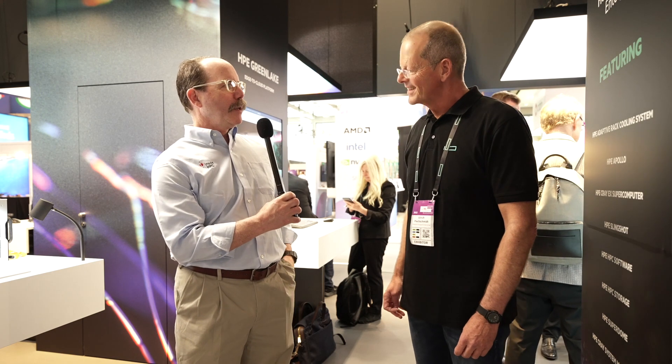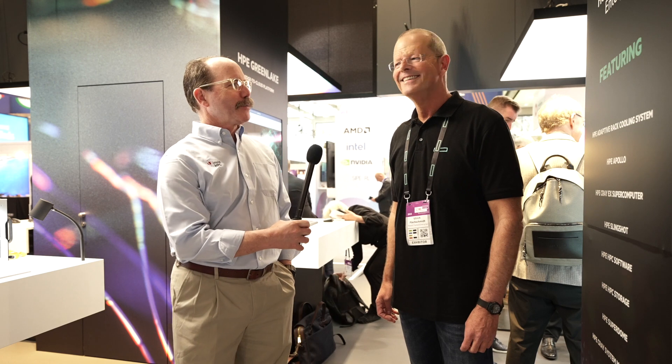Very good. As always, a pleasure speaking with you. We've been with Uli Pleschmidt of HPE. Thanks so much.